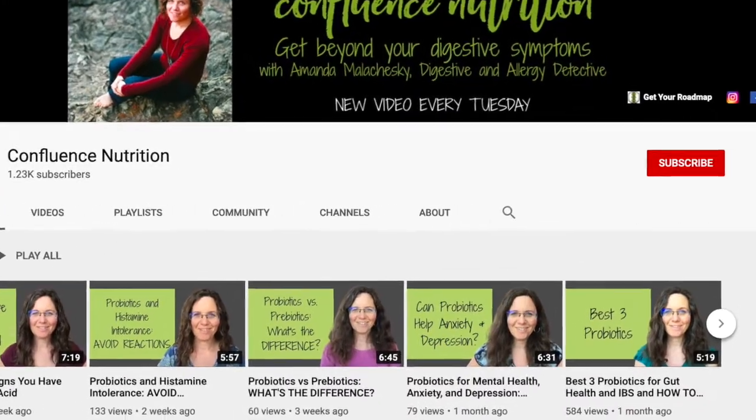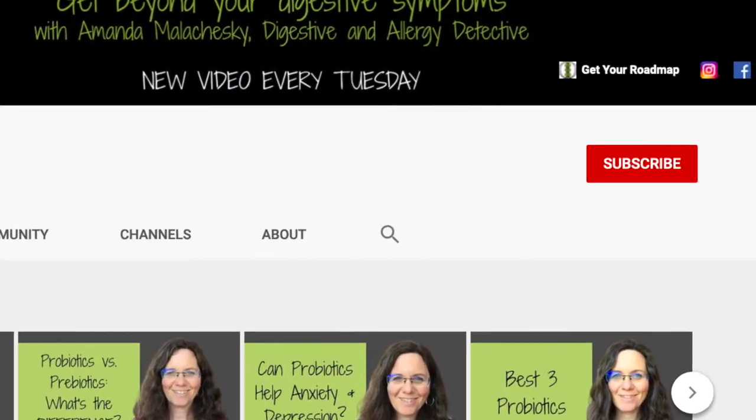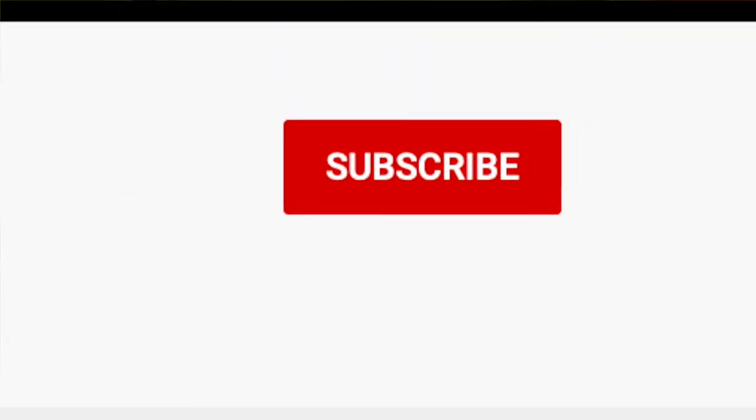For tips and tricks on how to resolve your digestive challenges for good, please consider subscribing and be sure to hit the bell to be notified when I post a new video every week. So you ran a GI map stool test to see what was going on in your belly, but now what? By the end of today's video, you'll have a general idea of how to interpret your GI map stool test — which things are really concerning and should take you to your doctor right away, and which things are more to be dealt with on the diet and lifestyle front with someone like me.